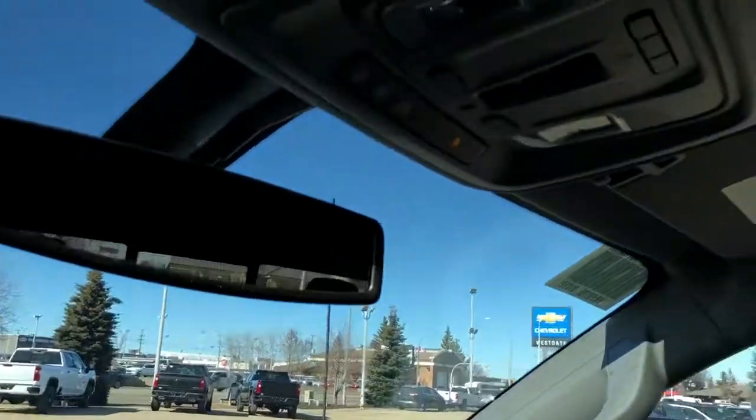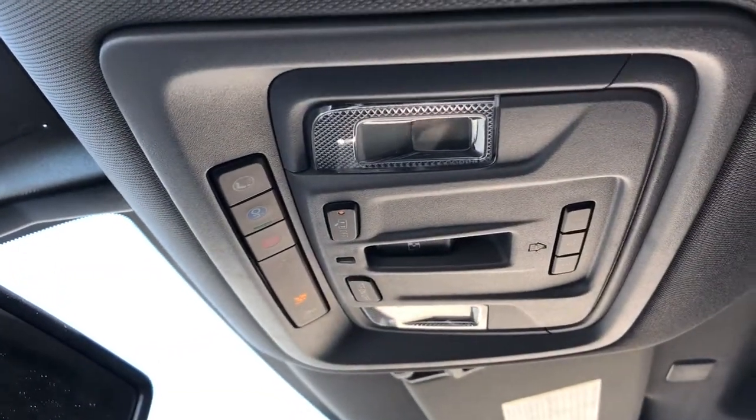Above the rear view mirror we have OnStar controls, reading lights, and three garage door openers.